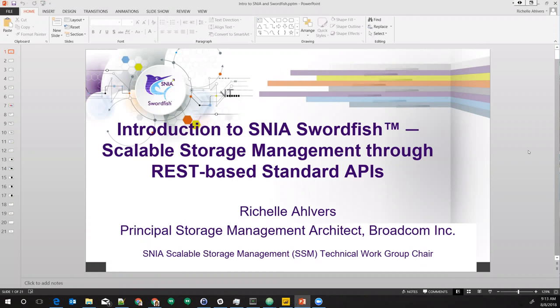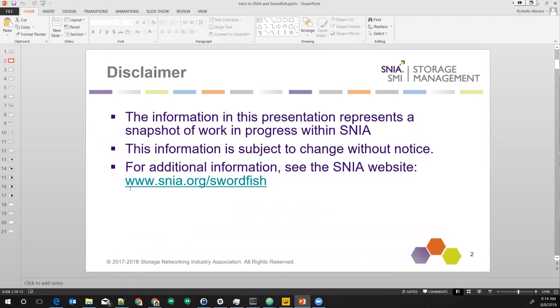I'm Rochelle Alvers. I work at Broadcom, and I'm also the chair of the technical work group in SNEA. SNEA is the Storage Networking Industry Association. It's been around for 20-some years now and we develop standards in the storage space. We partner with the DMTF, which develops standards for largely servers, networking, and other parts of the ecosystem for end-to-end management. Standard disclaimer: everything is subject to change without notice. Everything you want to find around what I'm going to be talking about is at SNEA.org/swordfish.